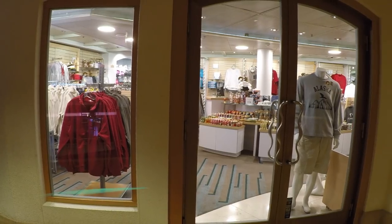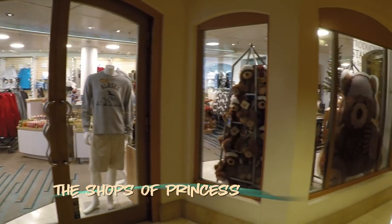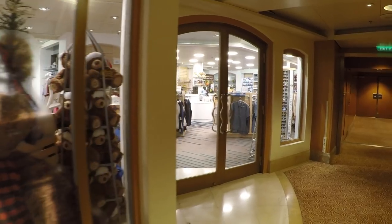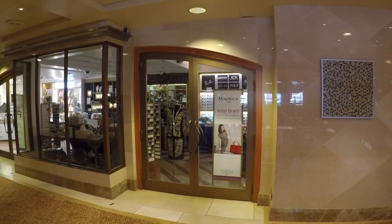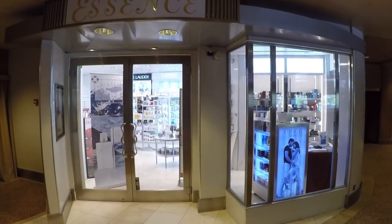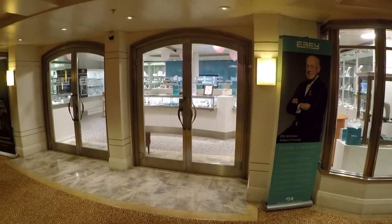The shops are laid out nicely on Decks 6 and 7, and are generally uncrowded. You'll find everything from Stanley the Bear, to apparel and souvenirs, jewelry and watches, cosmetics and fragrance, and the well-known Effie store, which hosts events throughout the cruise.